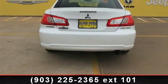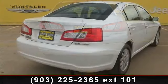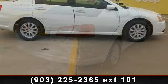Enjoy these notable features: adjustable steering wheel, daytime running lights, AM FM stereo, keyless entry, ABS, rear defrost, passenger airbag sensor, and security system.